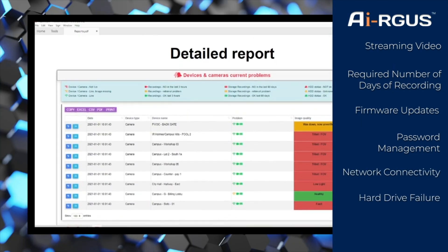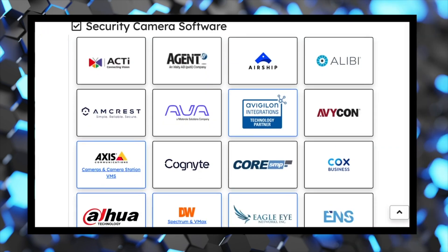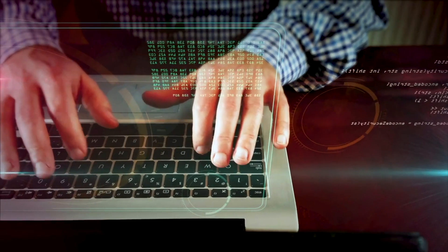Argus checks the status of servers and hard drives too. Argus integrates with video management software and ticketing systems to make your operation more efficient.